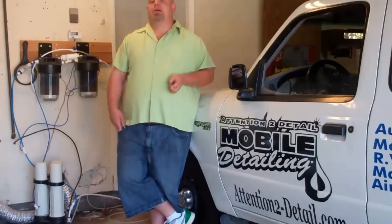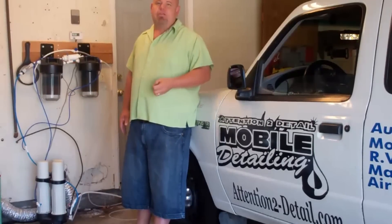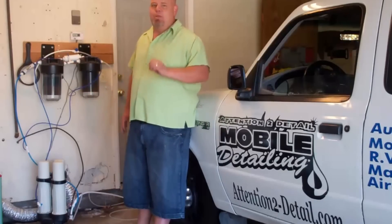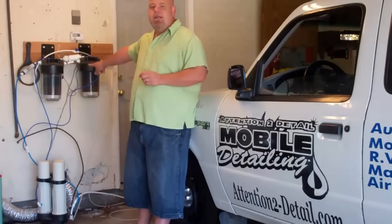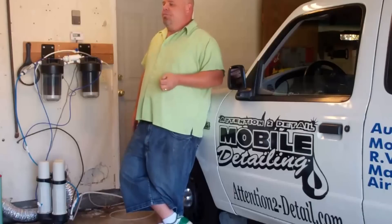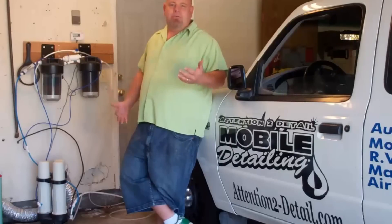The first thing I want to talk about is water. A lot of people wash their car with tap water, and that's fine at home, but just know you're going to spend a lot of time drying and getting hard water spots off. We have a system made by HydroLogic that gets us zero parts per million. It's a reverse osmosis system, two deionizers and a water softener. No spots, way less time drying, and it's just beneficial for the finish.